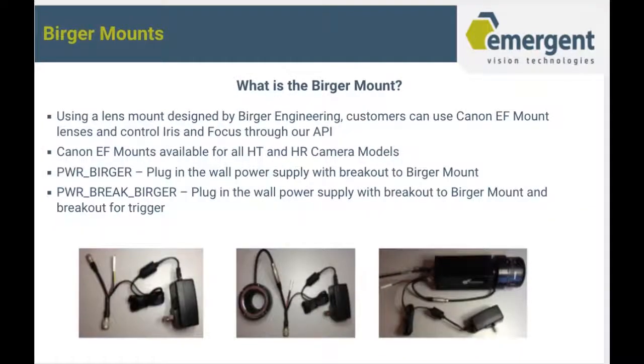What is the Burger Mount? The Burger Mount is a pretty exciting accessory for all Emergent Vision Technology cameras. It is a lens mount designed by Burger Engineering, and with it, customers can use Canon EF mount lenses and control iris and focus through our API. Canon EF mounts are available for all of our camera models, and we have the power supplies to support the Burger Mounts.